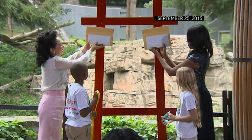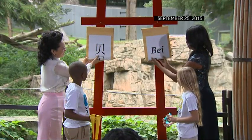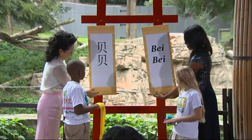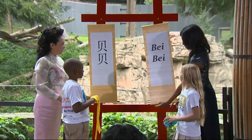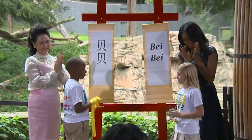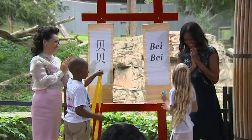We talk about panda diplomacy, and to see it in action was lovely. My favorite part was when the First Lady of China said that this was the first time she had ever been this close to a panda cub, so the fact that she had that opportunity here at the National Zoo was just really touching.